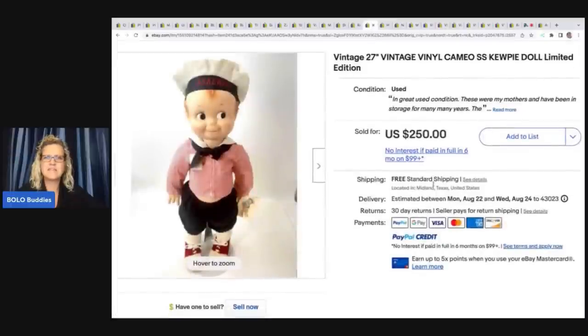The next item is this vintage vinyl cameo Kewpie doll — I think that's how you say it. He got this at an estate sale for $15 and he sold this for $200. It is limited edition.